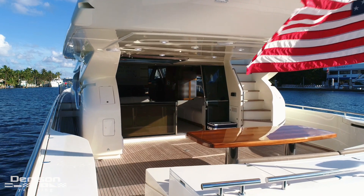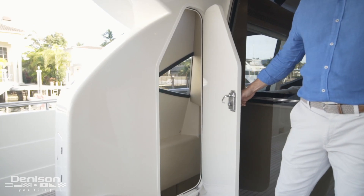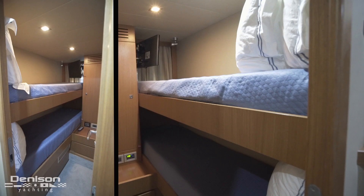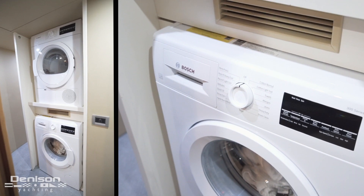Turning to port, we have an aft remote docking station with bow and stern thruster controls. Just beyond the docking station is the entrance to the crew accommodations. The crew quarters can comfortably accommodate four crew in two cabins. Also found down here are the washer and dryer for the vessel.